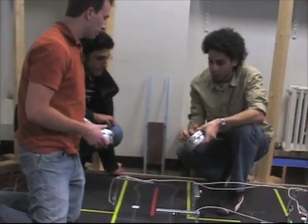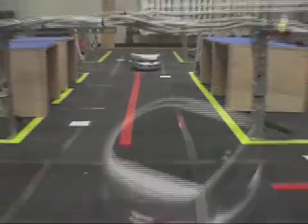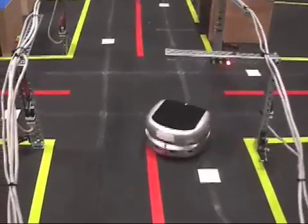We want to try to further the state of control theory when it comes to mobile autonomous robotics, and further the state of the artificial intelligence that takes place when a robot navigates an environment by itself.